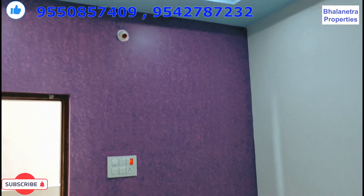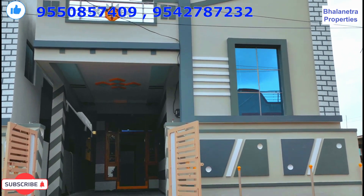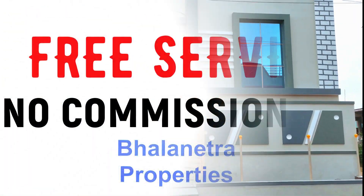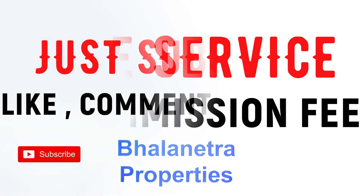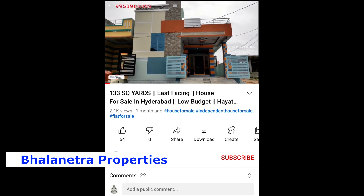If you have a request from the last video, please give the price and location. Bhalanetra Property is a free service. If you want to subscribe to the channel, hit the subscribe button.